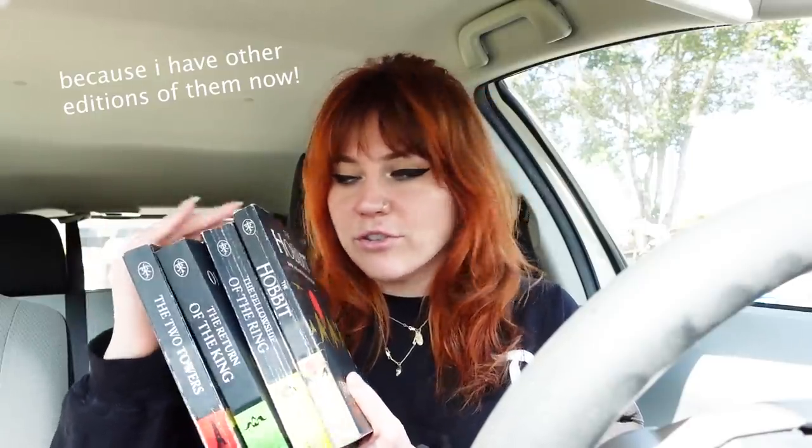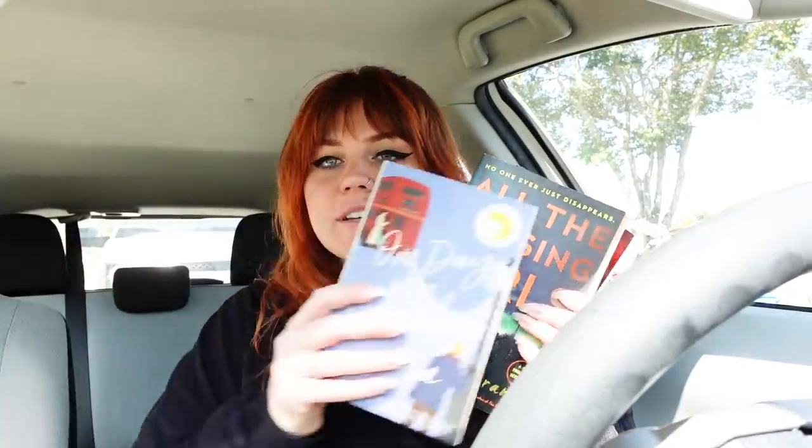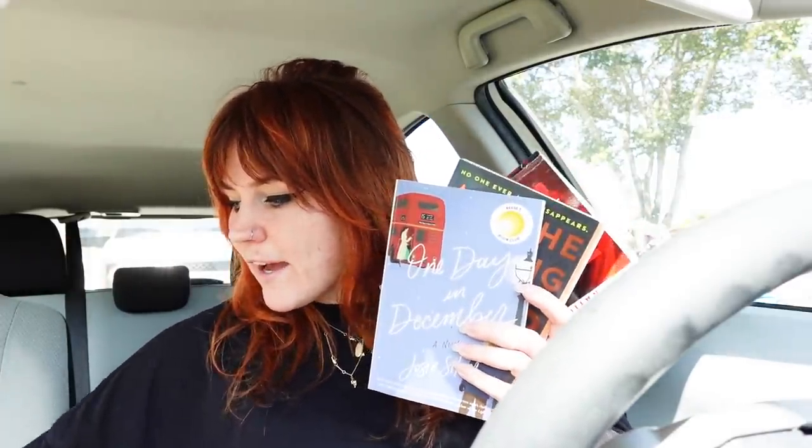First things first, some of the books I'm unhauling: my full set of The Hobbit and the Lord of the Rings trilogy, Final Girls, All the Missing Girls, One Day in December, and The Two Lives of Lydia Bird. I was going through my unhaul pile and picking ones I thought my used bookstore would want based on their inventory.